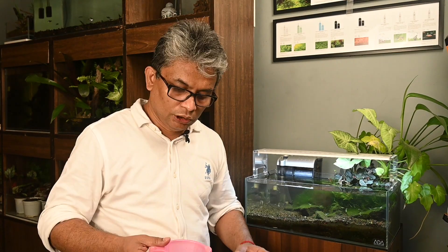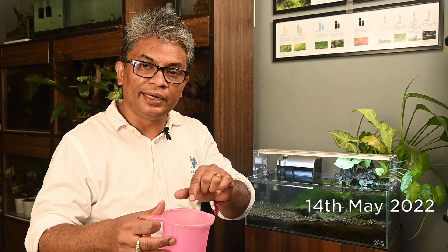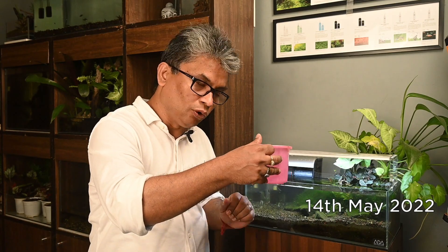APT Fix dosage: 1 ml per 10 liters. I have taken out some water from the aquarium — the filter is not on — and I have added 1 ml of APT Fix in this. Now I am going to add this into the water.